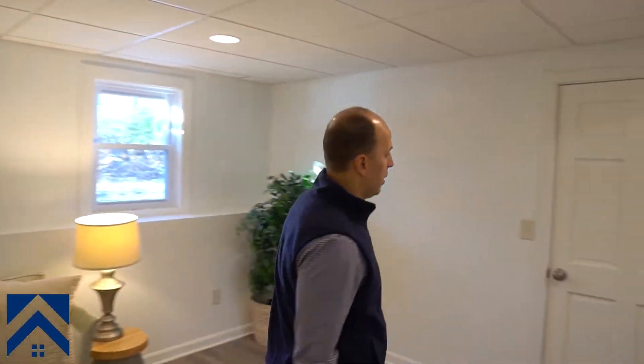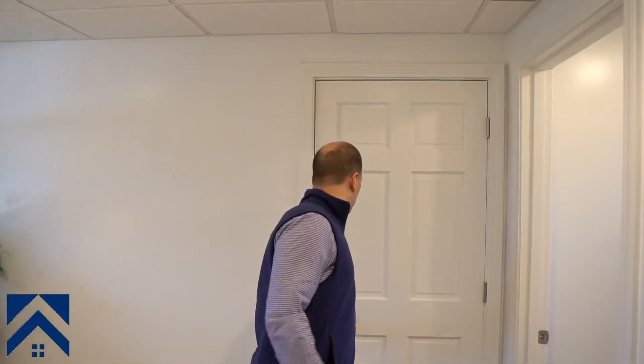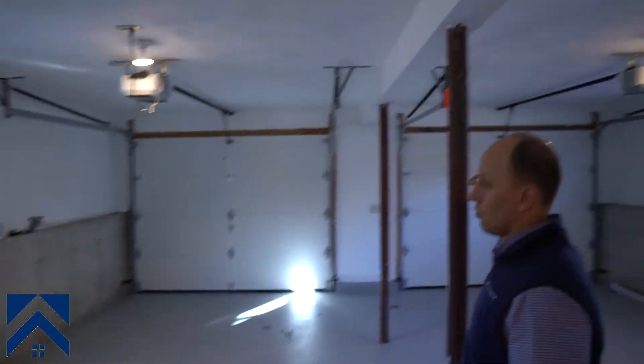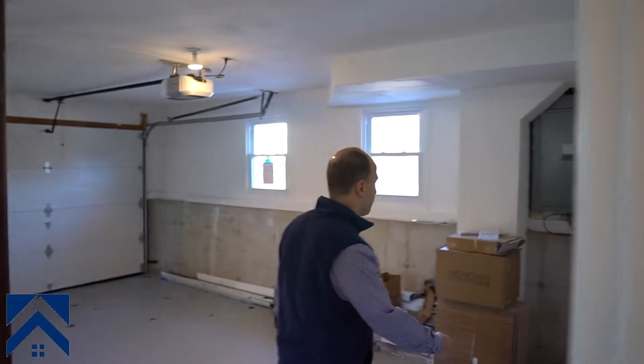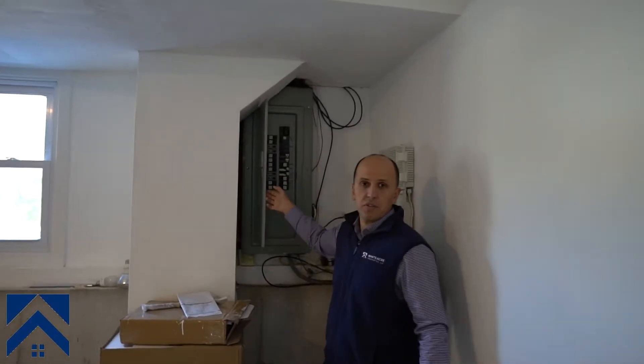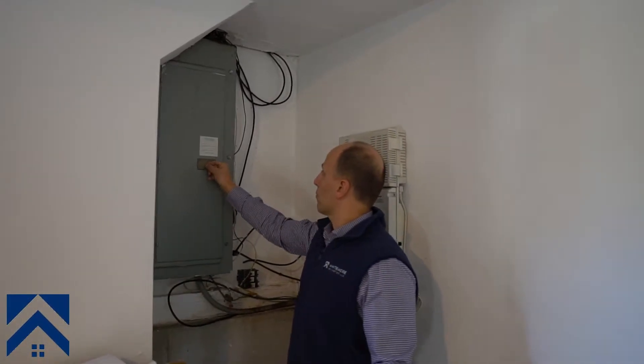Let me show you the garage. We painted the flooring and changed the two garage doors — they were just too old to keep. We kept the electric panel because it's fine, not fuses or anything. Oil tanks stayed the same. Like I said, painted floors, painted walls, and changed the garage doors.